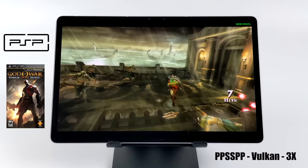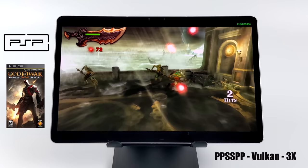PSP emulation runs really well too. Using the standalone version of PPSSPP with the Vulkan backend at 3x resolution — Ghost of Sparta is running at a solid 60 fps, which is impressive given how demanding that game is.